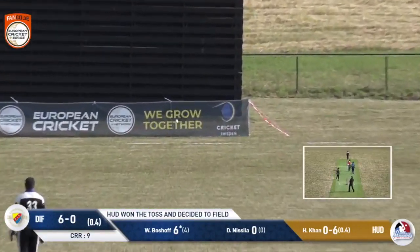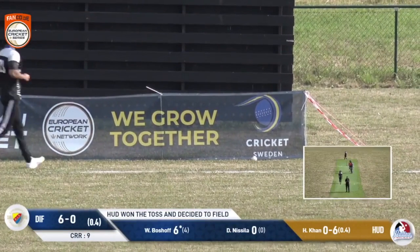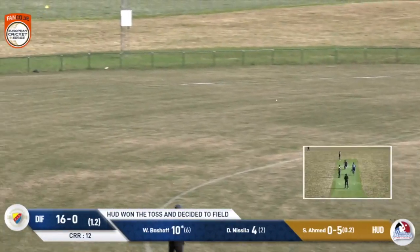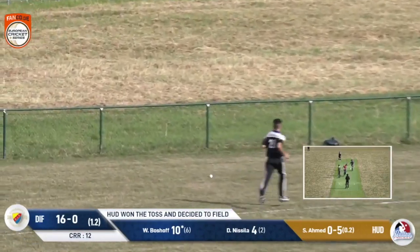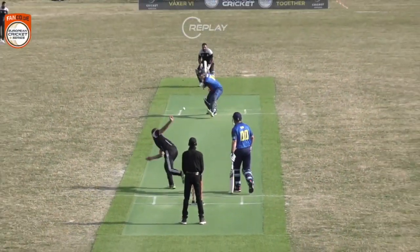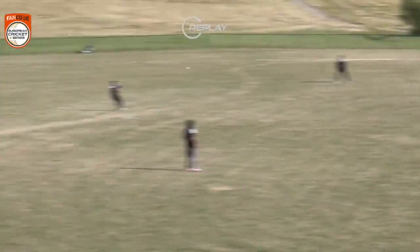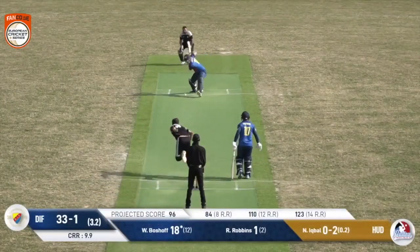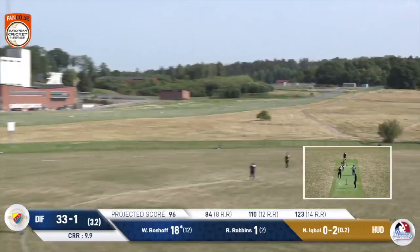Boshoff's decided to try and go leg side and he's got four — free fine leg. Flashed away through the covers, and there is a man out there but all they'll do is fetch it back from the fence, so it's another four for Boshoff.